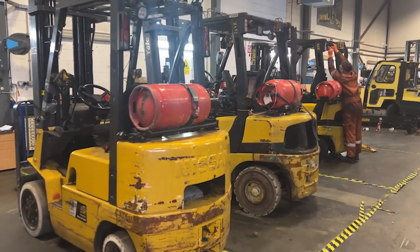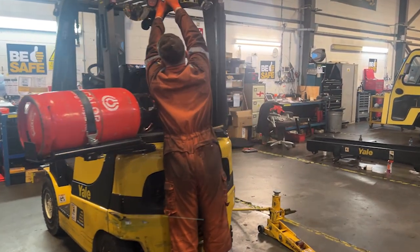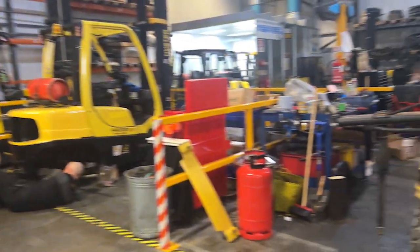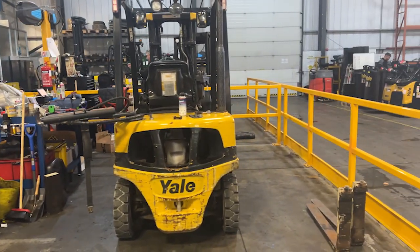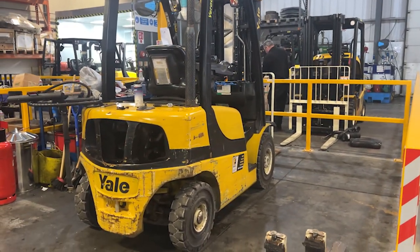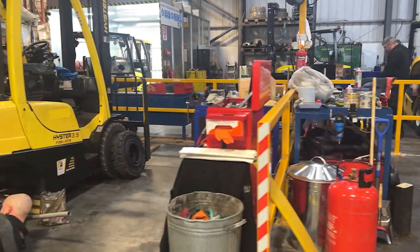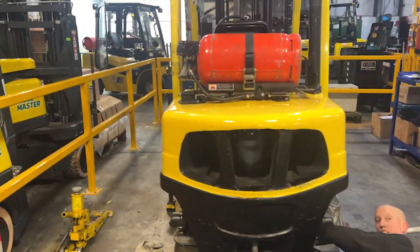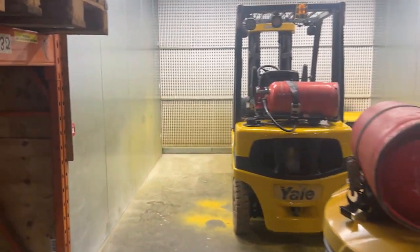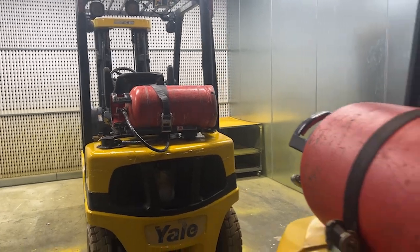On the left hand side here we've got our engineer work bays, and as you can see Nathan is very hard at work. This is one of the new investments we've had here at Forkway over the last few months — the addition of four work bays. The newest investment is the addition of a spray booth, which will enable us to produce even higher quality refurbished forklift trucks.